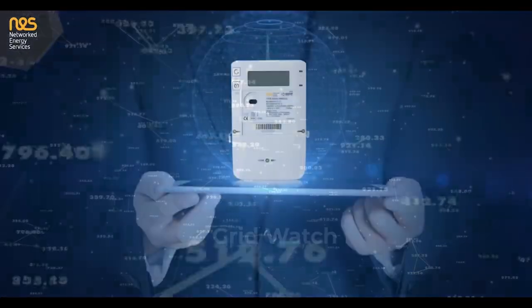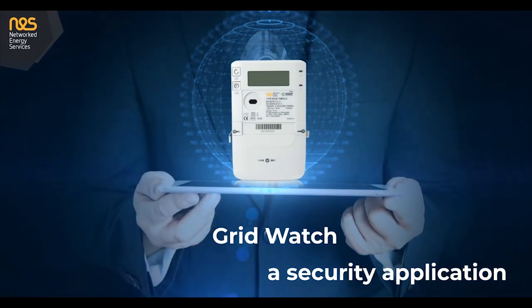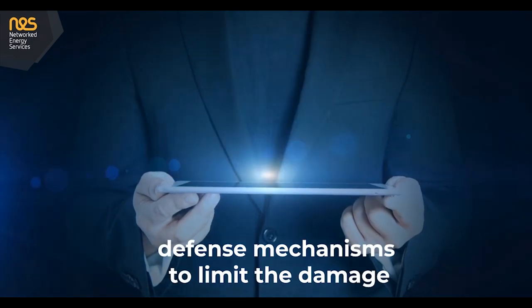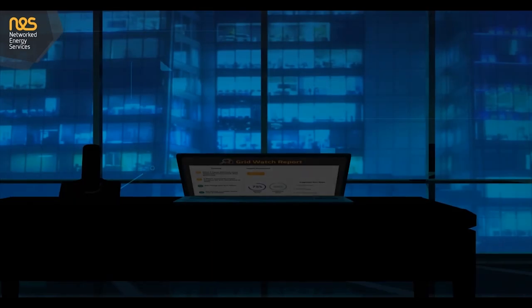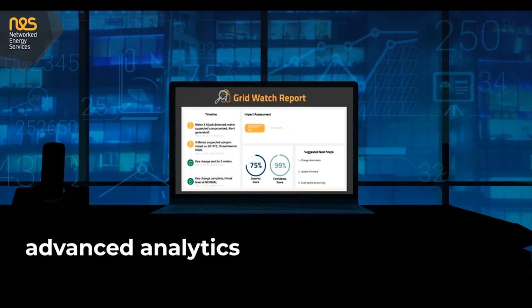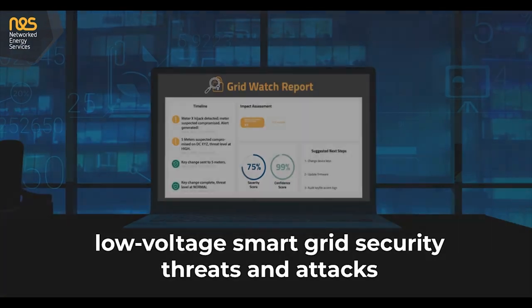At NES we have developed GridWatch, a security application that makes it possible to identify the level of threat, changes in that threat, the nature of the attack, and put in place defense mechanisms to limit the damage that can be caused. NES GridWatch provides utilities with advanced analytics and threat detection that have been developed for specific low voltage smart grid security threats and attacks.